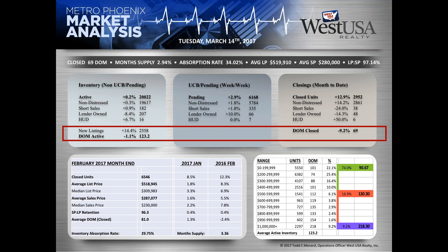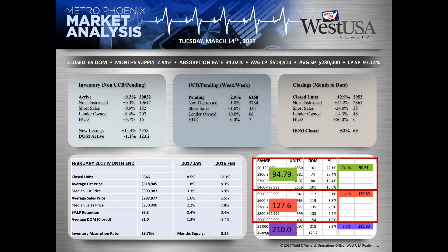The big story of the day is we took 2,558 listings last week — up almost 400 units. Active inventory has slipped to 123.2 days on market. Looking at a year-ago comparison for mid-March, the left numbers in the boxes are days on market for 2016, and the numbers on the right are active inventory counts for each selected price category.